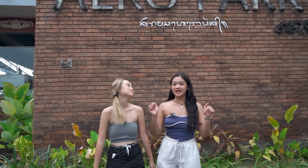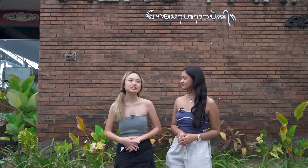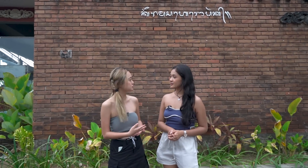Hi guys, welcome to another episode. Today we're going to be exploring unique dining experiences all around Bali. So what do we mean by unique? Unique in a sense where the concept is very different, they have different themes and they offer very interesting photo spots.